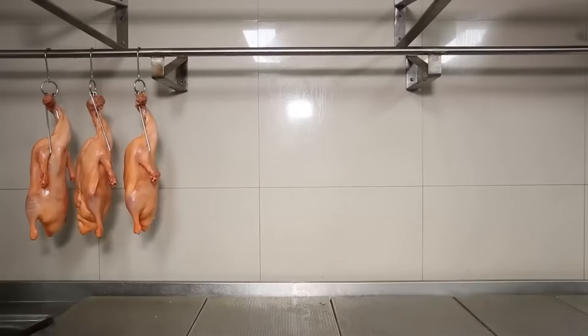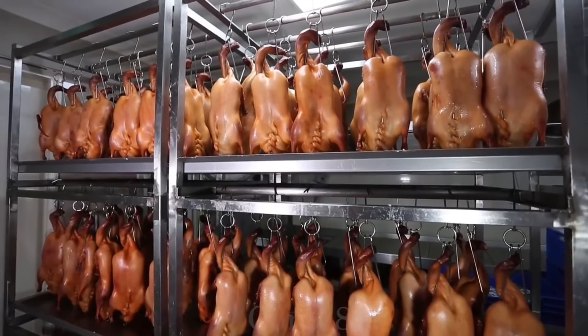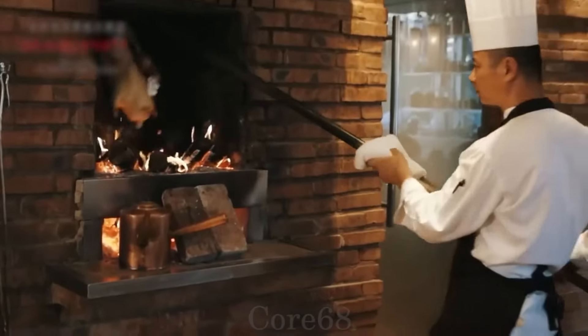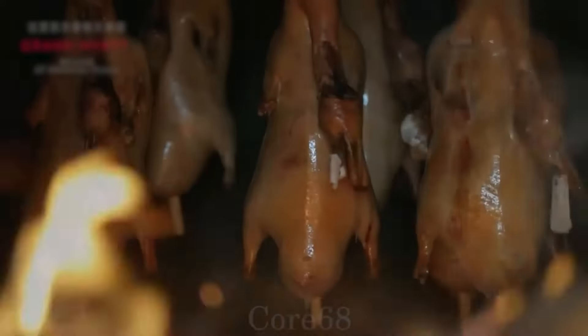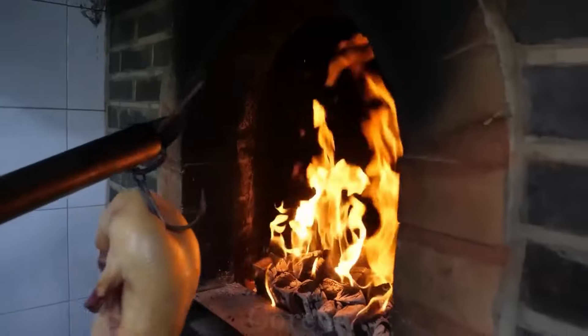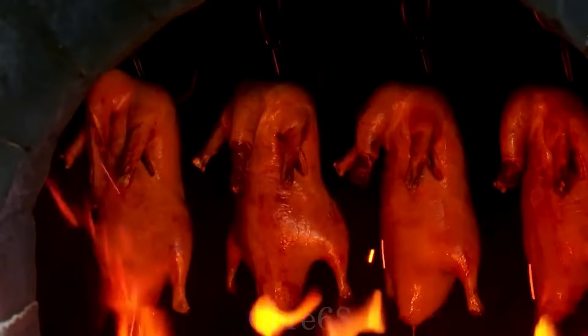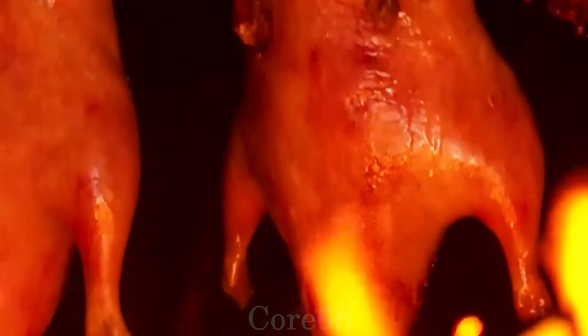When the duck is completely dry, put it in the oven for a standard time until it has the characteristic golden color. These are oval-shaped ovens with charcoal burning underneath to create heat. With this way of grilling, the duck will become more fragrant than the usual grilling method.